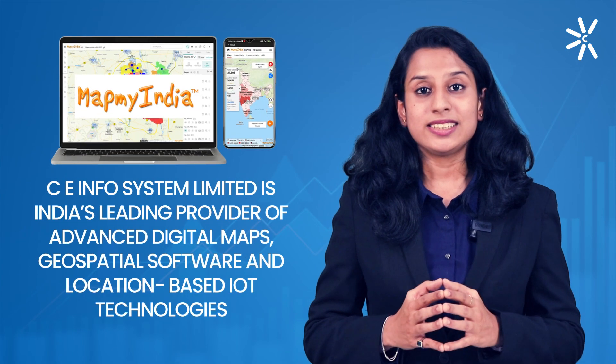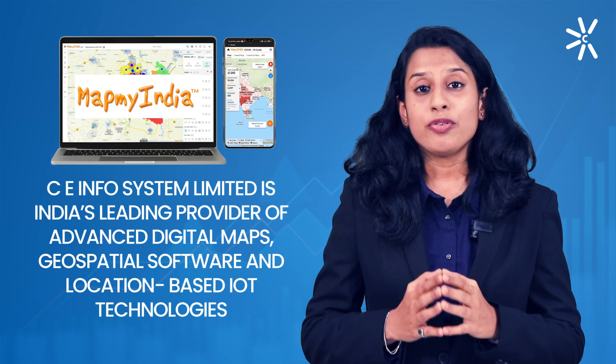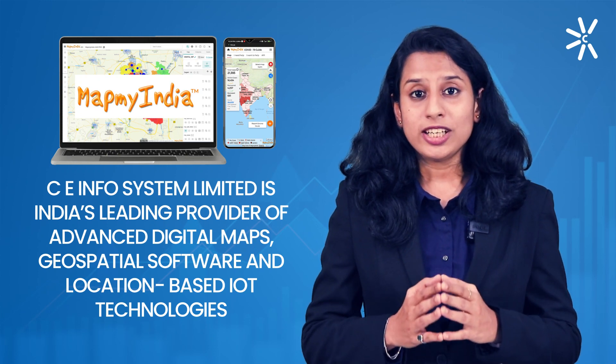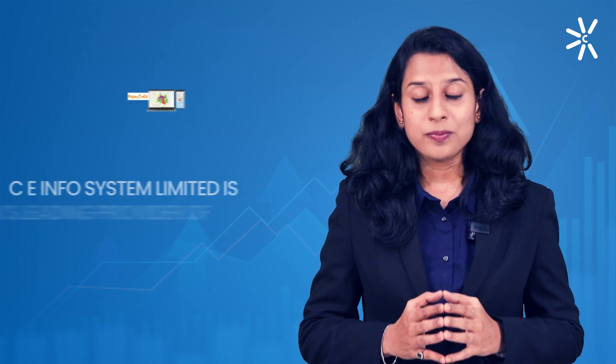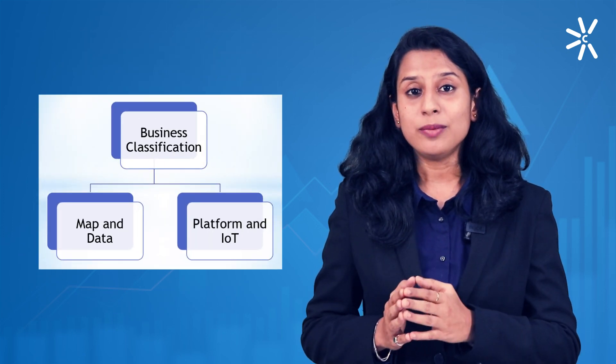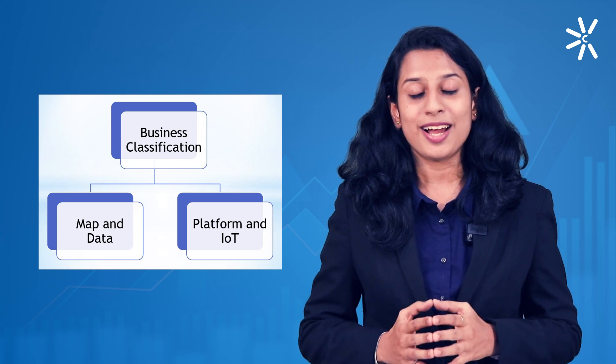CE Infosystems Limited is India's leading provider of advanced digital maps, geospatial software and location-based IoT services. Its business can be classified into two segments: the first one is Maps and Data, and the second one is Platforms and IoT.